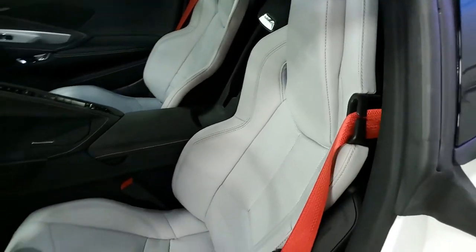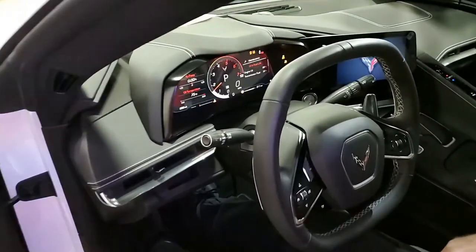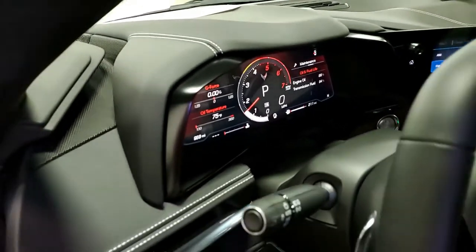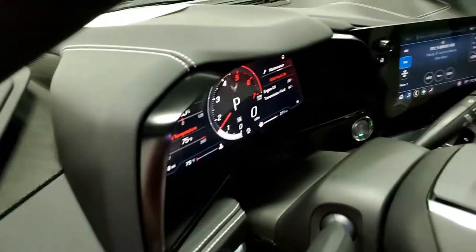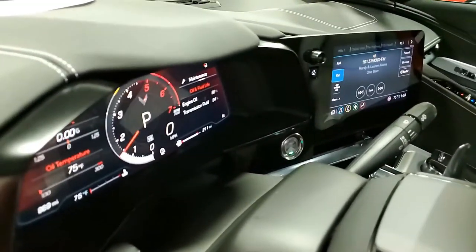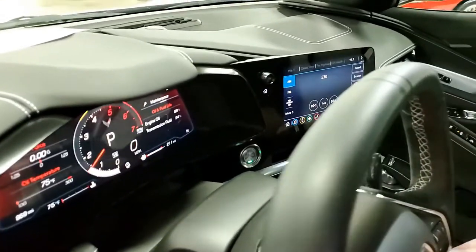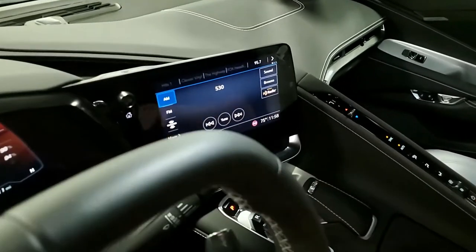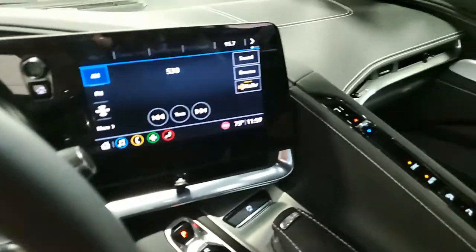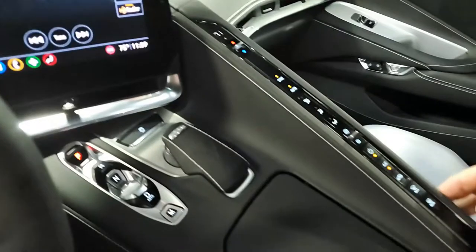We're going to see more and more of these coming into Buyavet. We hope you'll subscribe to our YouTube channel, hit the notification button, and you'll get a notification for every new car that comes onto our lot. We're buyavet.net in Atlanta, Georgia. Beautiful 2020 C8 Corvette — hope to see you here real soon. Give one of our sales representatives a call at 770-414-5552. They'll help get this car in your driveway today.